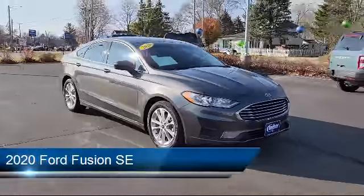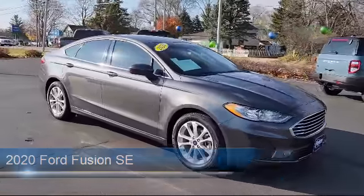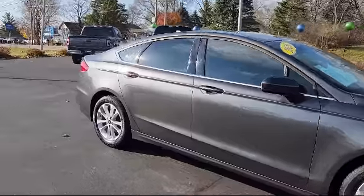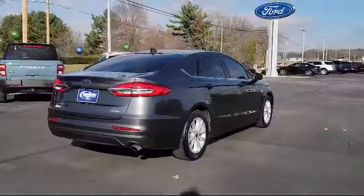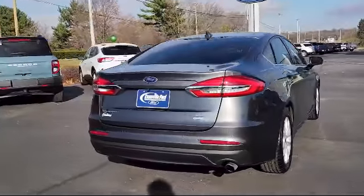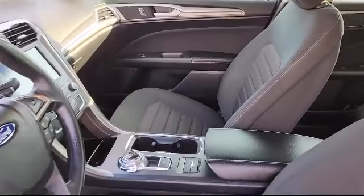It comes equipped with Ford Copilot 360 Assist, Sync Communication System, Sirius XM Satellite Radio, Rain Sensitive Windshield Wipers, Keyless Entry, Adaptive Cruise Control with Stop and Go, Rear View Camera, and Voice Activated Touchscreen Navigation System.